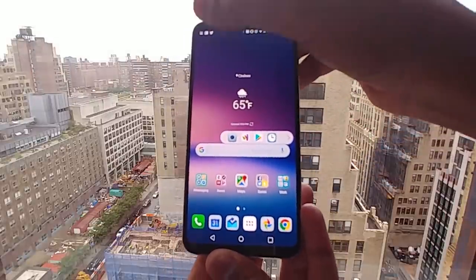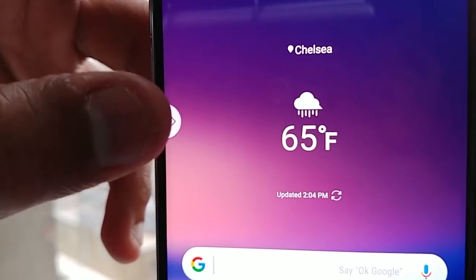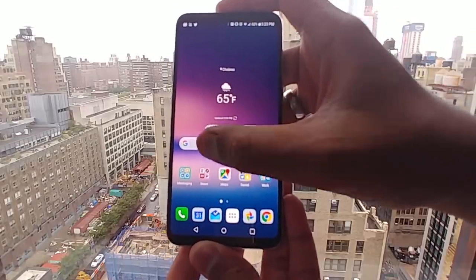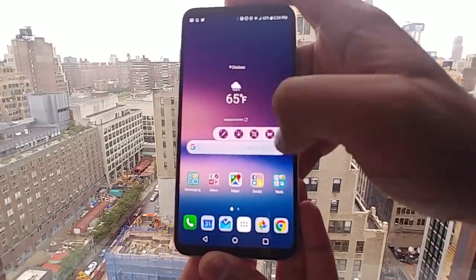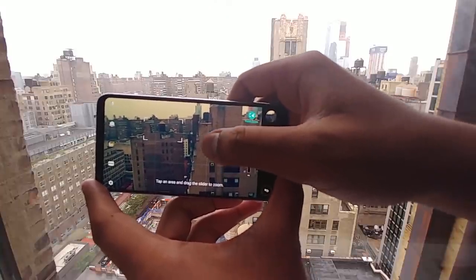The screen is definitely the thing, as video we watched looked pretty amazing with inky blacks and vibrant colors, both hallmarks of OLED technology. It also has some neat software tricks, like this floating bar for making quick changes, and the dual rear cameras also have some special abilities up their sleeves.